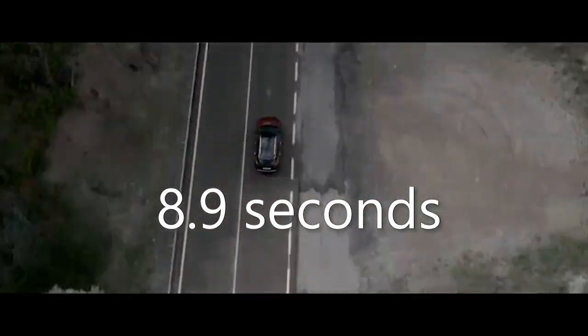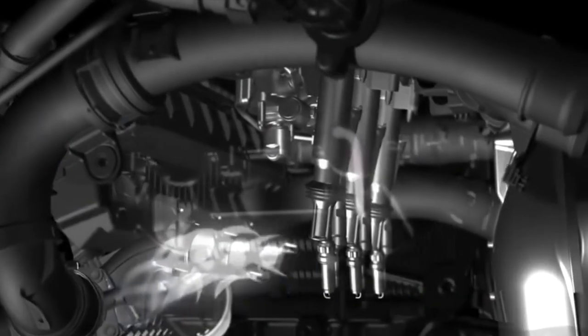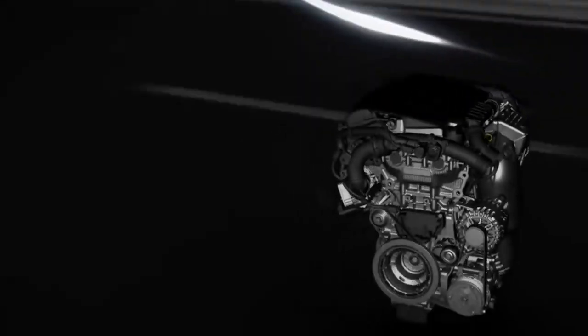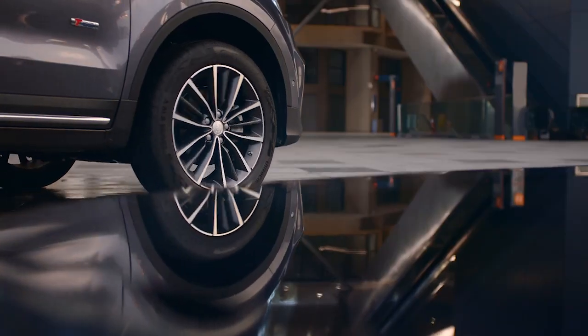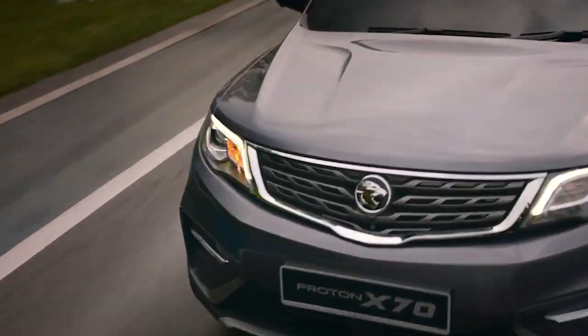At 0-100 km/h, the Allure Plus wins at 8.9 seconds, with the X70 not far behind at 9.5 seconds. Fuel consumption is naturally better on the Peugeot due to the 1.6 engine, but the X70 has a better turning radius of 5.5 over 10.7.